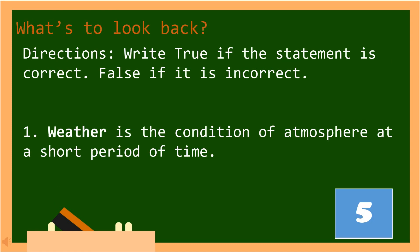But before that, let's have a simple review. Kindly get your science notebook and answer the following questions.